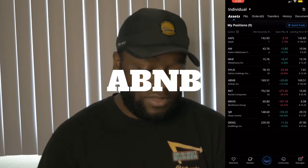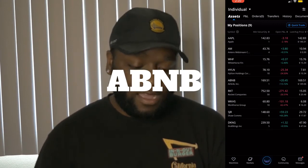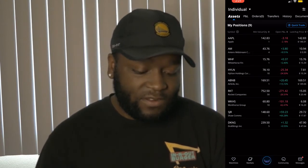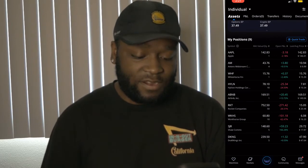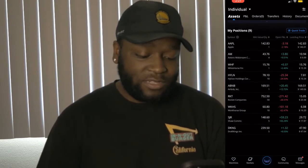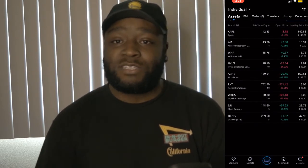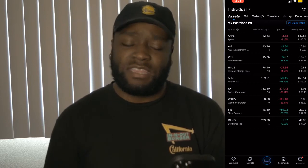We do have a share of Airbnb, which is finally starting to perform well in the market. It is up $169.51, and we've gained $20.45 so far for an almost 14% return. We do have one share here — of course we would love to go ahead and heighten that position, maybe get about 10 shares in the portfolio.